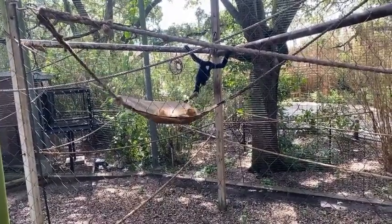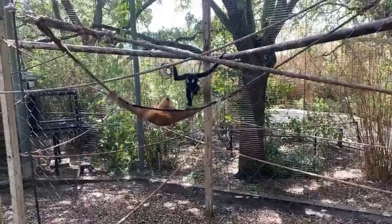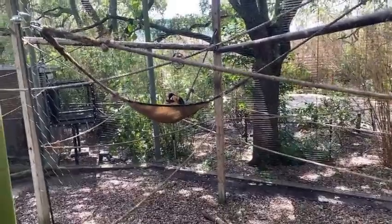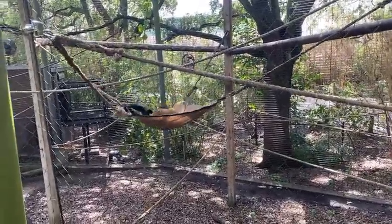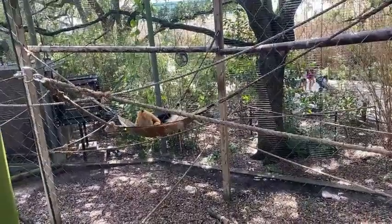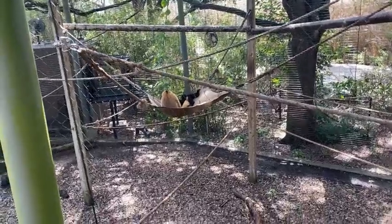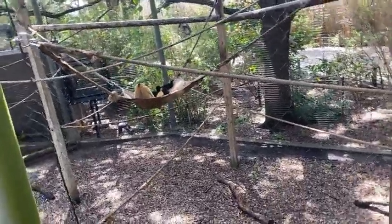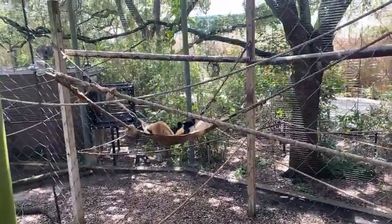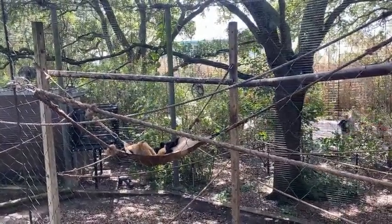Ting, from the get-go, decided that Max was pretty cool. She started doing these really jerky behaviors, which is affiliative — that means she really likes him. Max took a little bit longer to warm up to her, but after a couple of weeks he decided she wasn't too bad and now they're pretty much inseparable. As you can see, they are lounging in the hammock right now. Hammocks are one of Ting's favorite things. They'll play together, they'll groom, and they're pretty much together all the time.